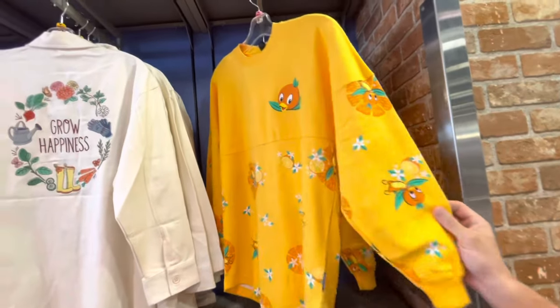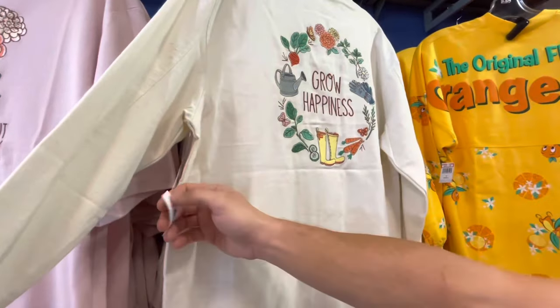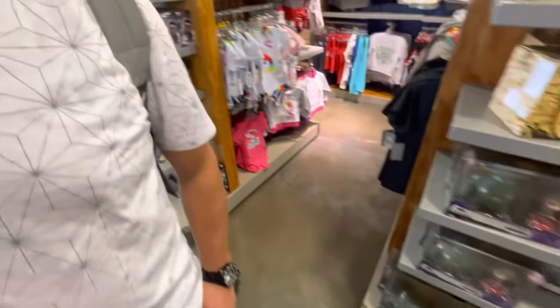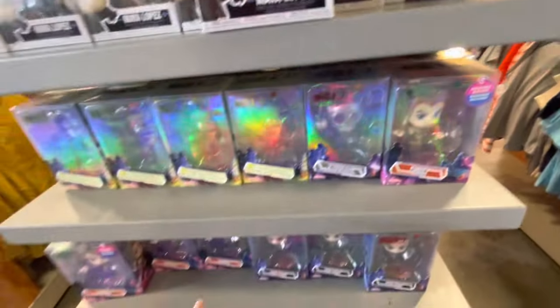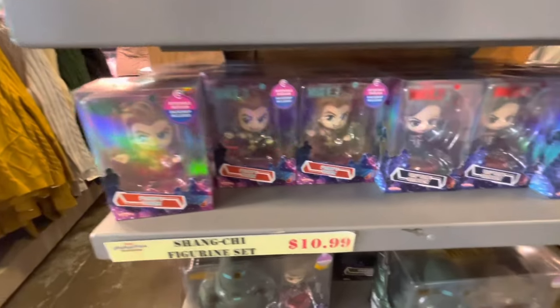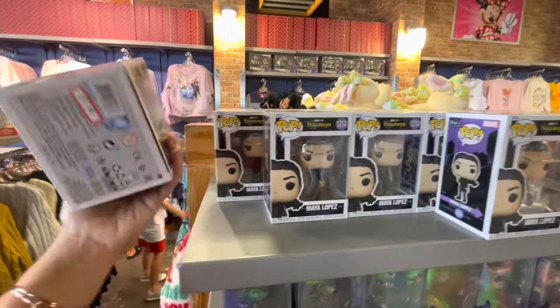We decided to go on a little bit — we're at the International location, just to add to the Vineland visit, to show you a little bit of differences. Mostly all the same products, but let's see what is different here. We have Orange Bird Spirit Jersey, $44.99. And the Grow Happiness jacket, $30. So the Hydra Stomper and Steve Rogers — and over here they had the T'Challa Star-Lord, and they had Kamala with the Blade of Thanos. The Party Thor and Captain Carter. These are all $12.99. And then they have more of the Maya Lopez Pops here from Hawkeye, $7.99.